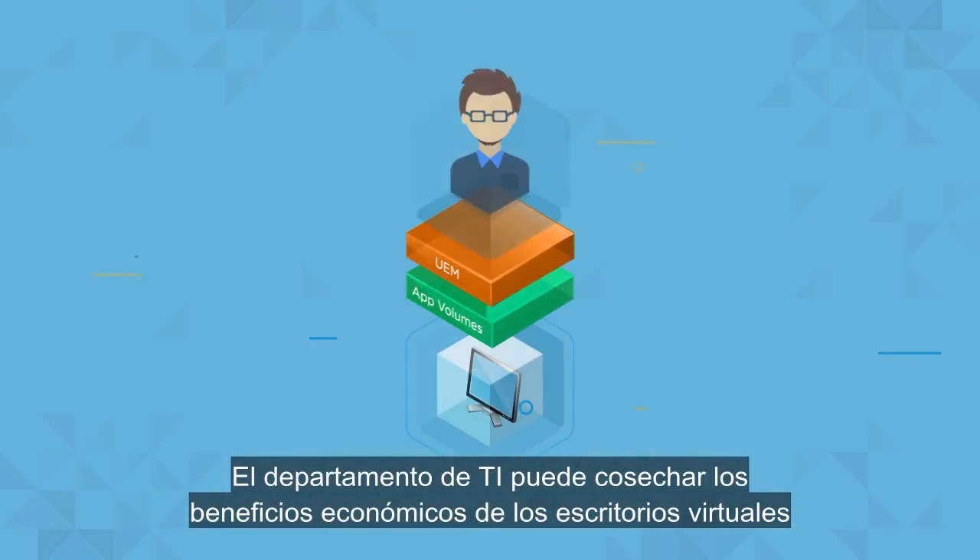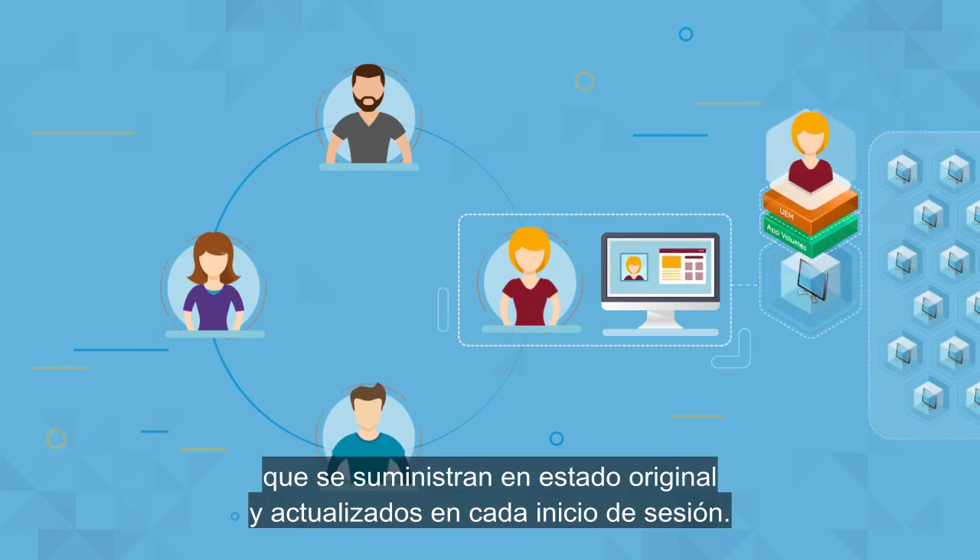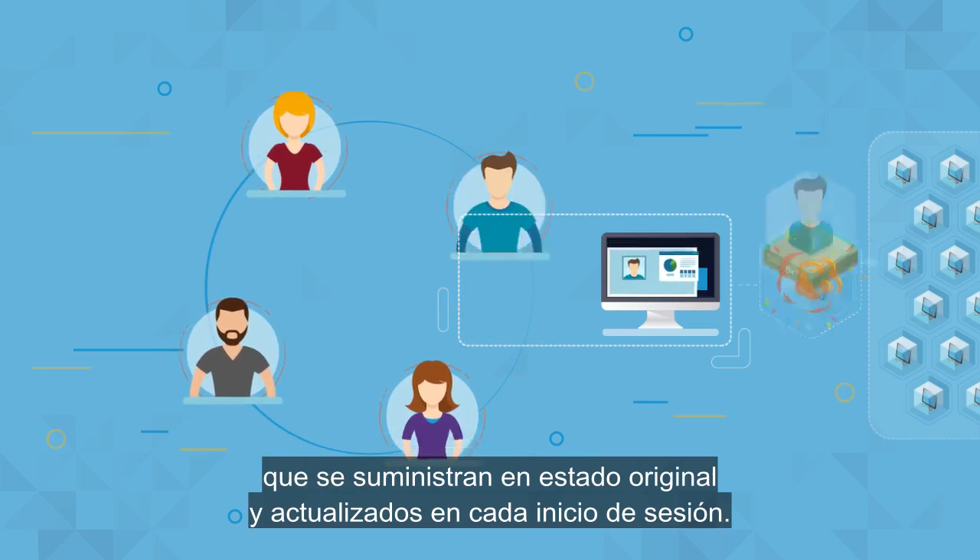IT can reap the economic benefits of stateless, non-persistent virtual desktops, served pristine and up-to-date upon each login.